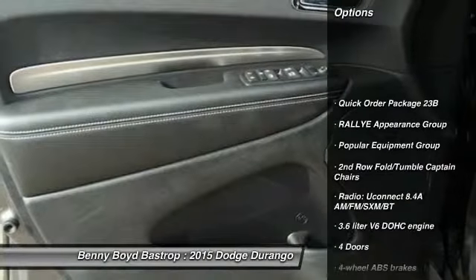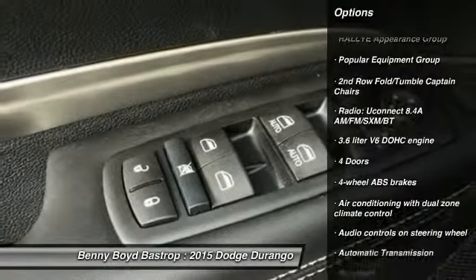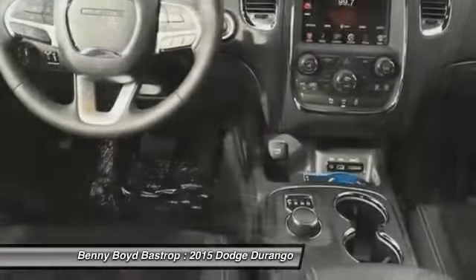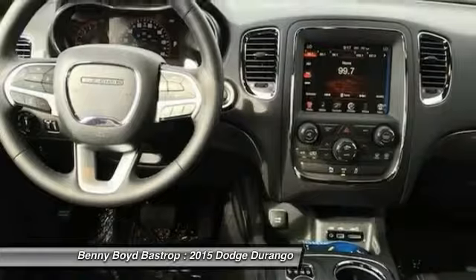Traction control, airbags, automatic transmission, power steering, Bluetooth, cruise control, compass, fog lamps, trip computer, passenger airbag.